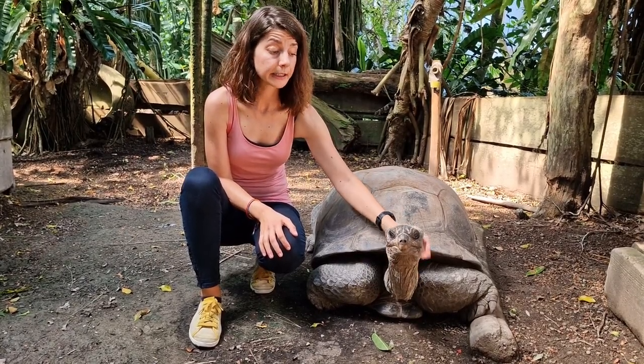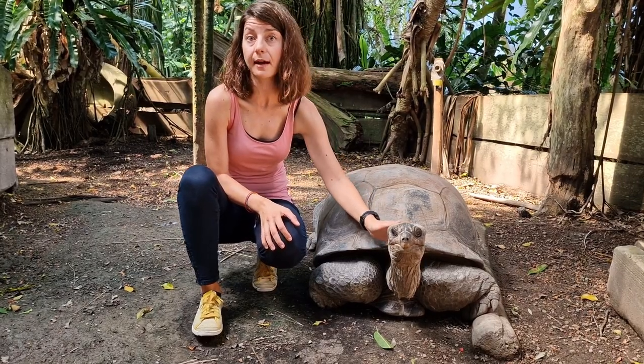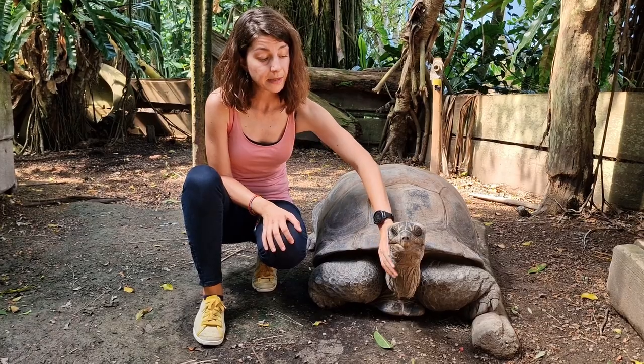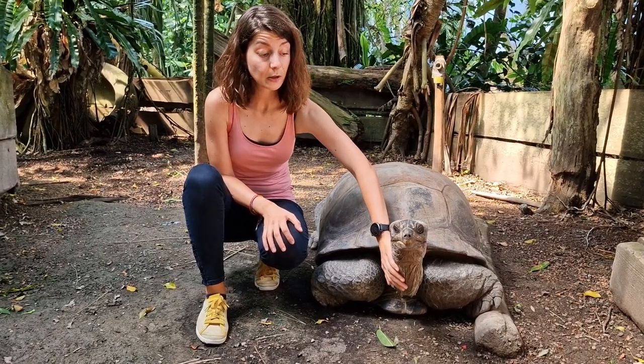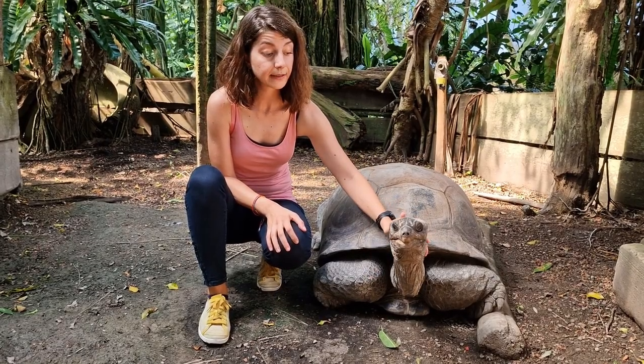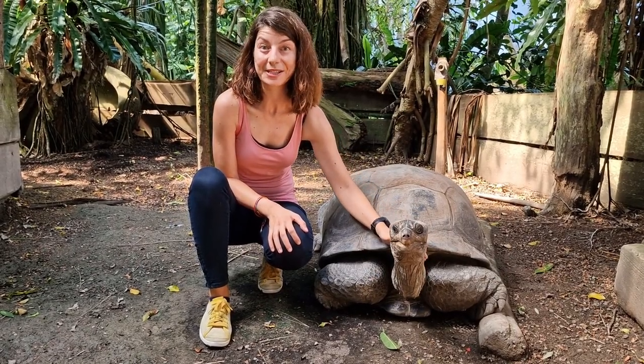Aldabra giant tortoises have been successfully used in rewilding projects in Western Indian Ocean Islands, where they have been used to replace the ecological roles of already extinct giant tortoises, helping to resurrect degraded ecosystems as ecosystem engineers.